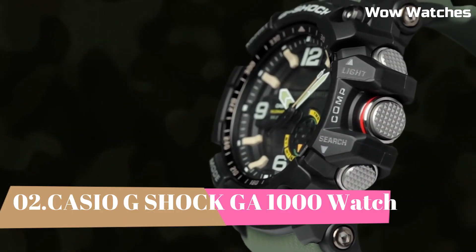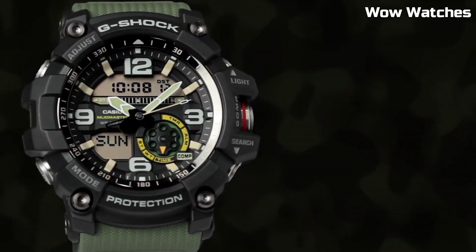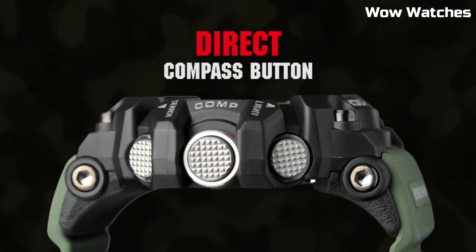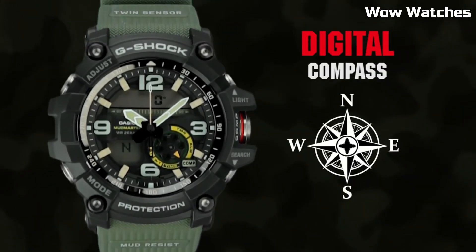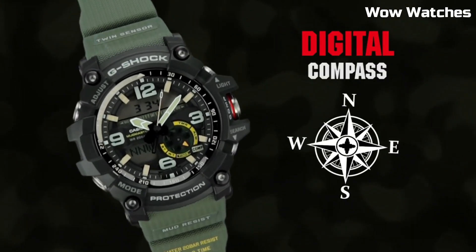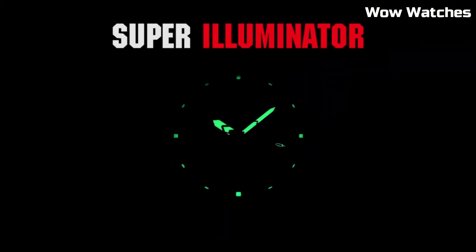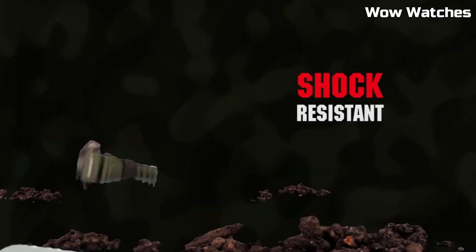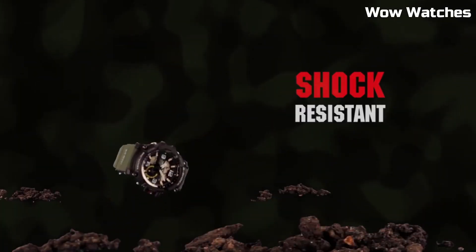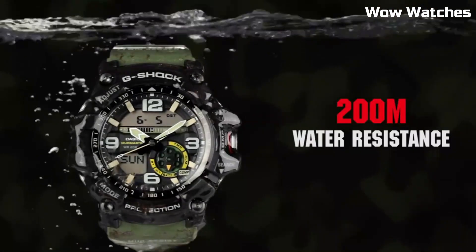Number 1: Casio G-Shock GWG-1000. It is a high-end watch. Some features of the GWG-1000 include a digital display, stopwatch function, countdown timer, and multiple alarms. One of the standout features of the GWG-1000 is its built-in GPS and ABC — altimeter, barometer, and compass sensors — which make it a great choice for hikers and other outdoor enthusiasts.